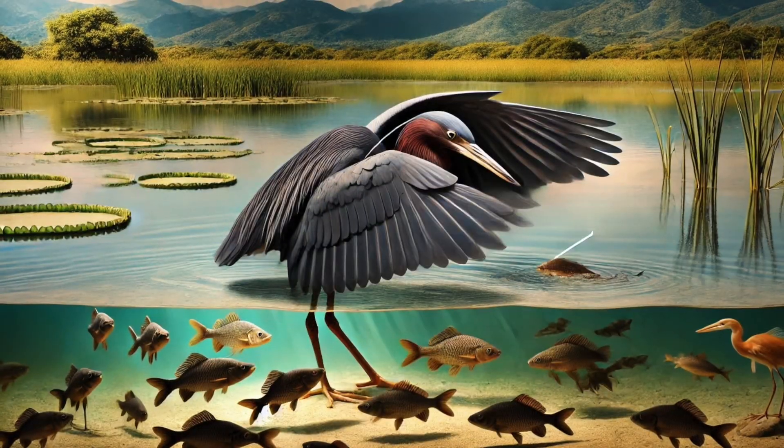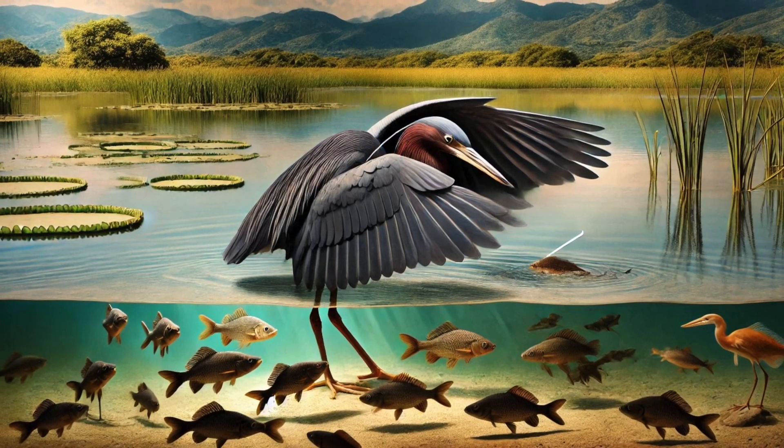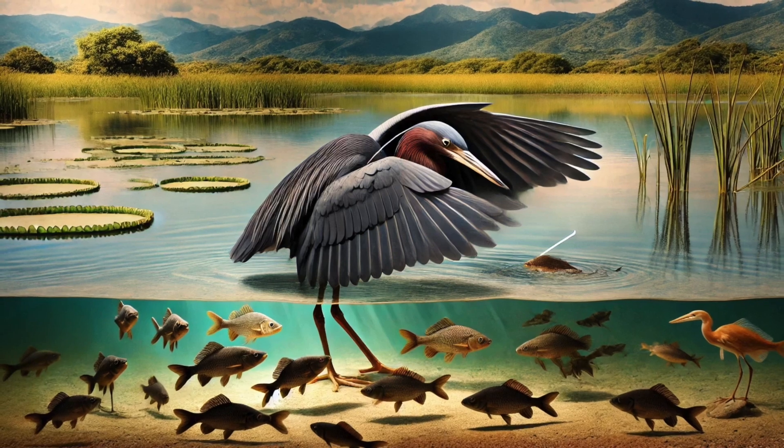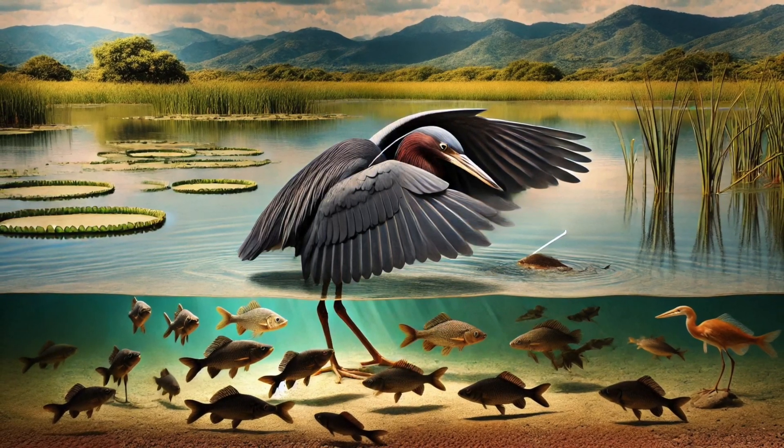But why do the fish swim under the shade? Well, in bright sunny wetlands, fish try to hide from predators by staying in the shadows. The black heron tricks them into thinking its wings are just another shady tree branch. Pretty smart, huh?